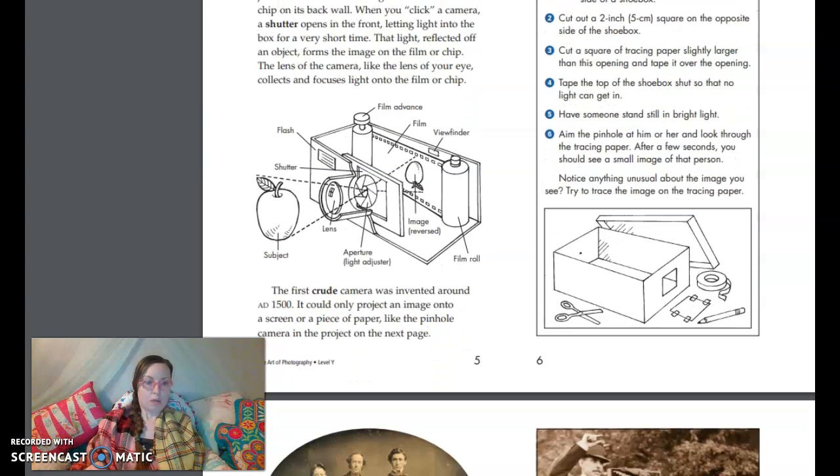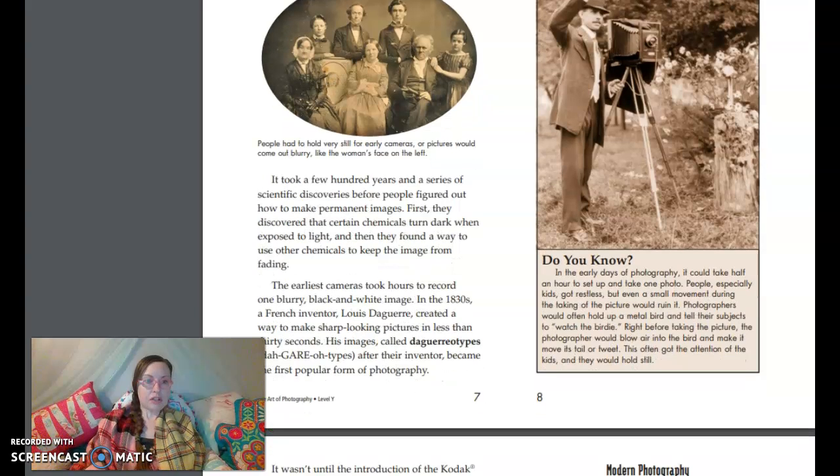The first crude camera was invented around AD 1500. It could only project an image onto a screen or a piece of paper, like the pinhole camera in the project on the next page. It took a few hundred years and a series of scientific discoveries before people figured out how to make permanent images. First, they discovered that certain chemicals turned dark when exposed to light, and then they found a way to use other chemicals to keep the image from fading. The earliest cameras took hours to record one blurry black-and-white image. In the 1830s, a French inventor, Louis Daguerre, created a way to make sharp-looking pictures in less than 30 seconds. His images, called daguerreotypes after the inventor, became the first popular form of photography.